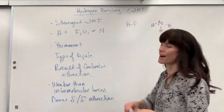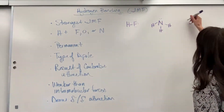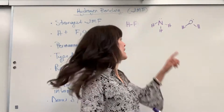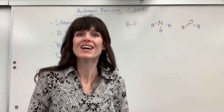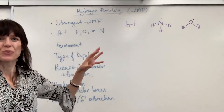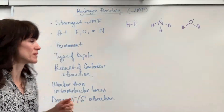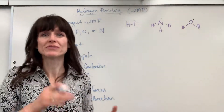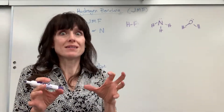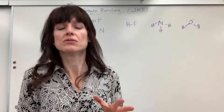Our classic example is water: oxygen with its two lone pairs and hydrogen. Hydrogen is directly bonded to oxygen, so water has hydrogen bonding. This is permanent — whenever hydrogen is bonded to one of those three elements it will always have hydrogen bonding. It's really just a very strong type of dipole-dipole interaction.